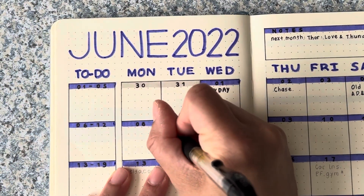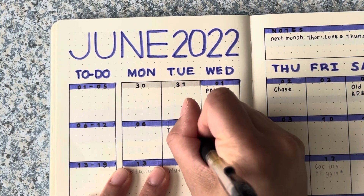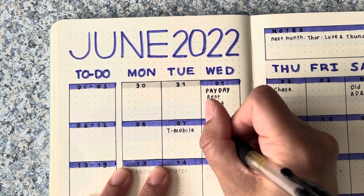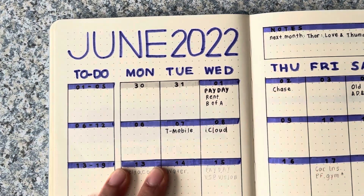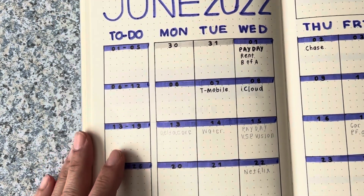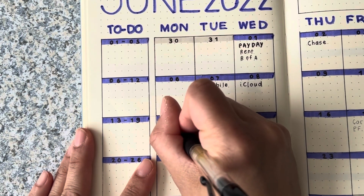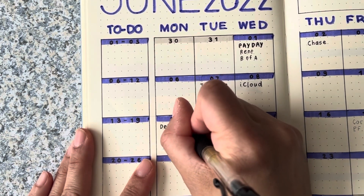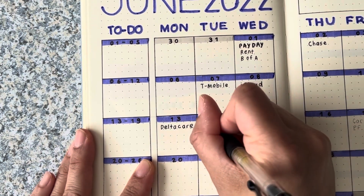I have my T-Mobile bill coming out on the seventh, and then my iCloud — that's storage. On the 13th I have Delta Care, which is dental. And water is due on the 14th.